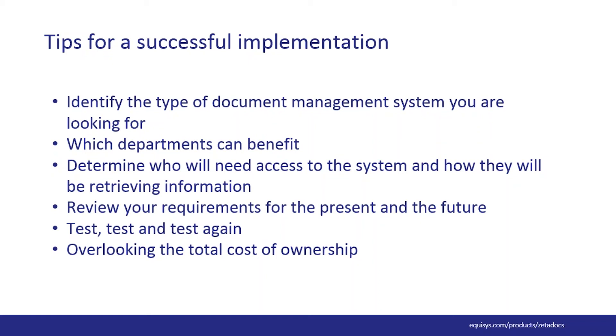We always recommend testing a document management solution within your test database before going live. Testing can be glossed over, but it's a great way to avoid surprises during go-live, which could cause business disruption at a client or system-wide level. Lastly, overlooking the total cost of ownership is common in IT projects. Look into the future and figure out what you'll spend on your current system compared to the time and cost savings of an electronic system. Taking the long view is essential to making the right choice.